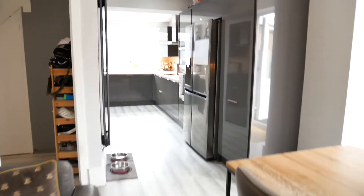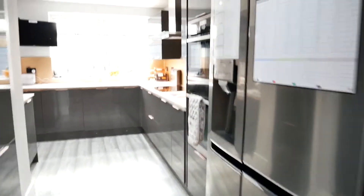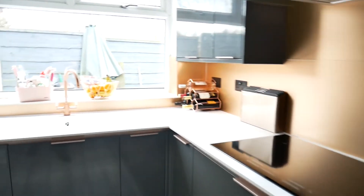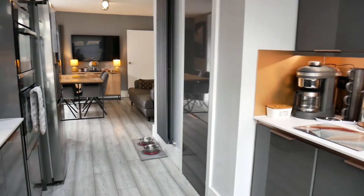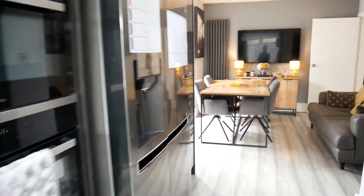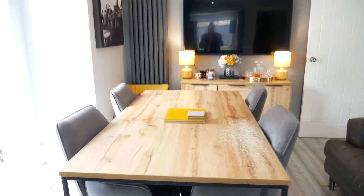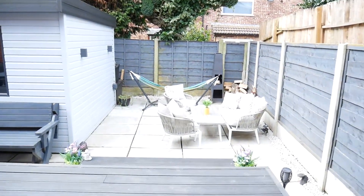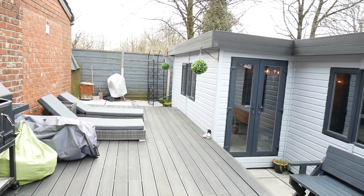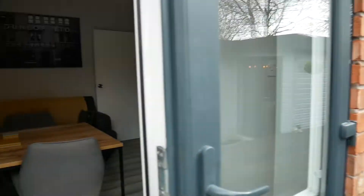We then have the extended dining kitchen. The finish on this is exceptional. Very grey and bronze fittings, with a really good worktop. That door there goes through to the garage. Really is showroom standard. At the far end, patio doors go out to the garden and the bar that you have already seen. Nothing's overlooked around here.